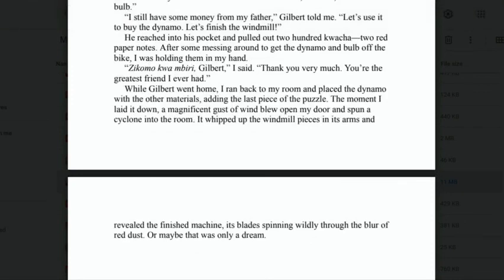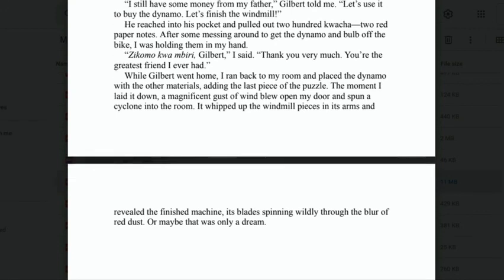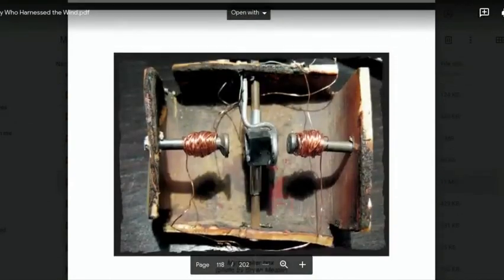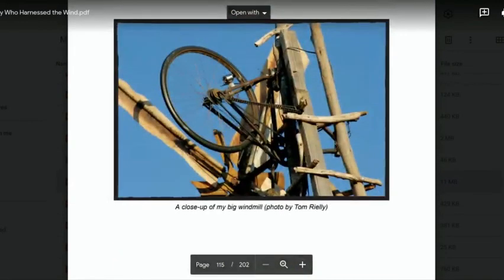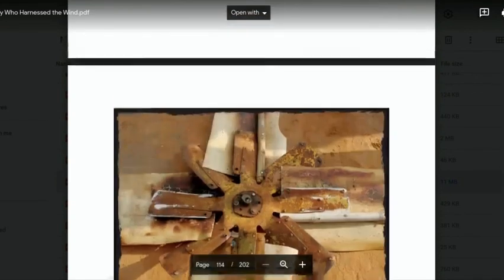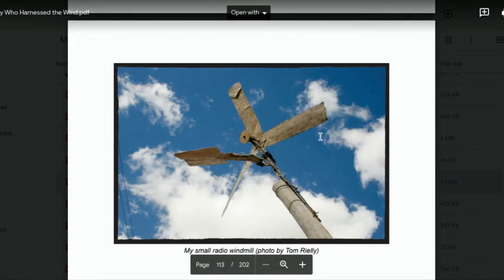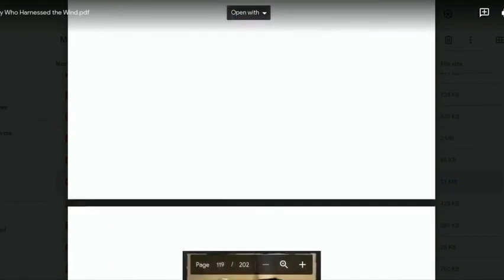'When Gilbert went home, I ran back to my room and placed the dynamo with the other materials, adding the last piece of the puzzle. The moment I laid it down, a magnificent gust of wind blew open my door and spun a cyclone into my room, whipping up the windmill pieces and revealing the finished machine, its blades spinning wildly through a blur of red dust. Or maybe that was only a dream.' So, just to end — this is kind of what he's trying to build. These are what turn the windmill when there's wind — this thing moves around and it generates electricity. Anyway, that's the end of chapter 10.